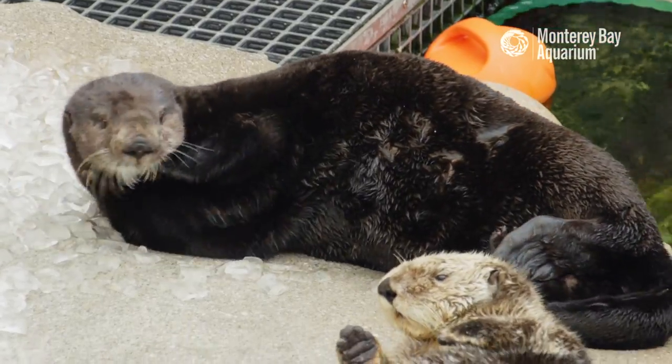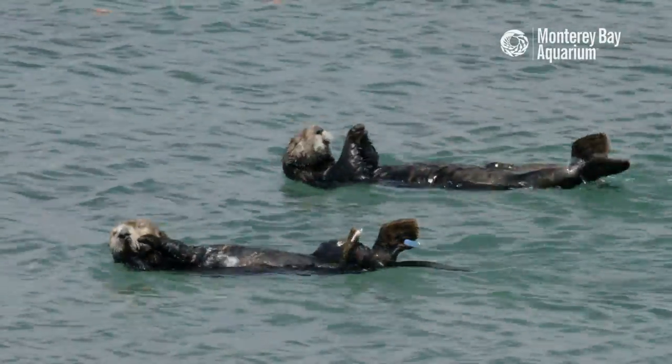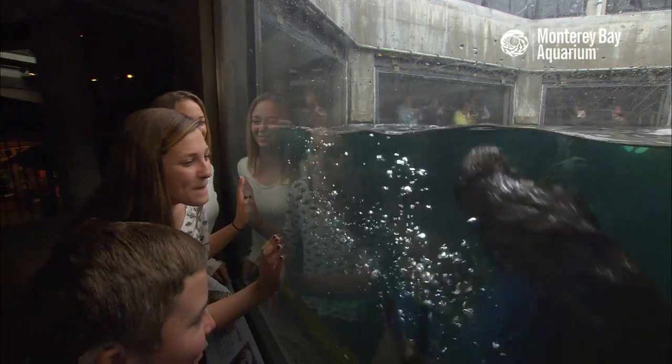A sea otter has approximately one million hairs per square inch. So over the course of their entire body, a large male might have 800 million hairs. Humans, we have about a hundred thousand hairs on our entire head.